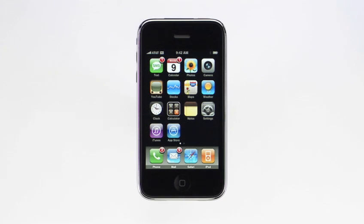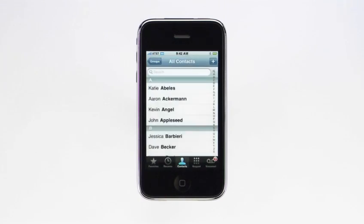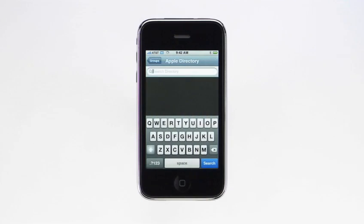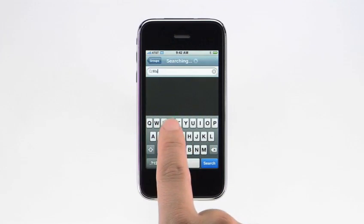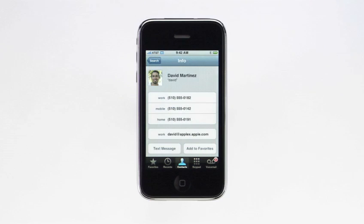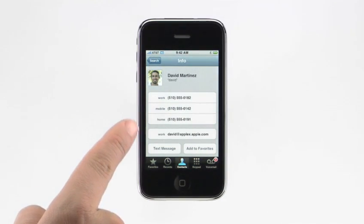To search the global address list, tap on the phone app, tap Groups, and select your company directory from the list. Type in the name of the person you want to find, and then tap Search. All of the matching names will appear in a list, and tapping on a name will display that person's contact information. Now you can call or email them.